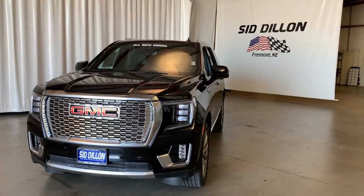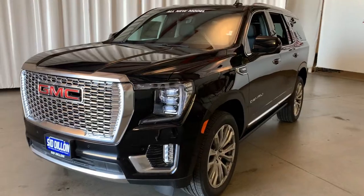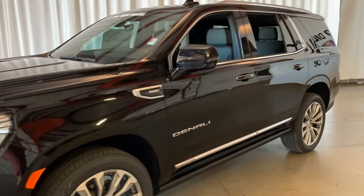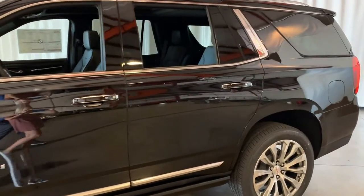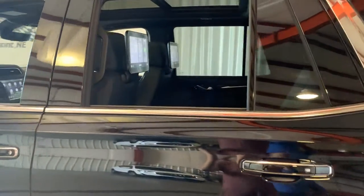This vehicle has room for all of your family members. It has all of the latest technology to keep your family members occupied during the long vacation drives. Come see us or shop online at SidDillon.com for all of our Denali inventory.